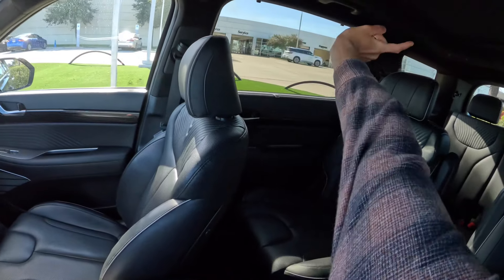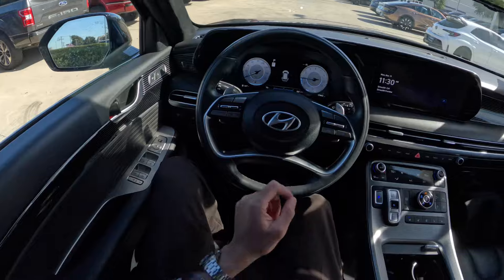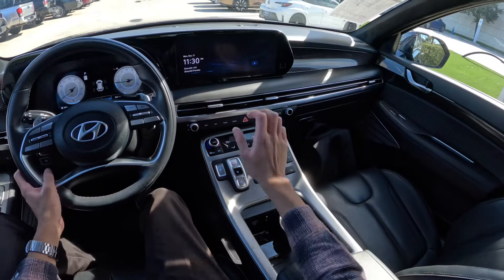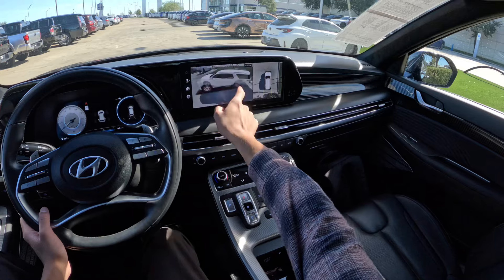You have a suede or alcantara headliner, which is really really nice. You have two sunroofs — one for the rear passengers and one for the front. The seats are even more quilted than you'll find on the Limited, and you have this really cool trim which I believe is exclusive to the Calligraphy.